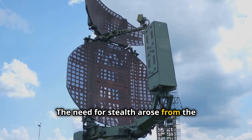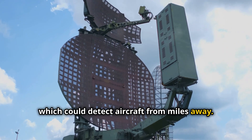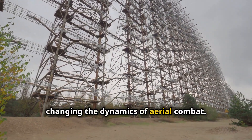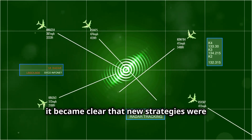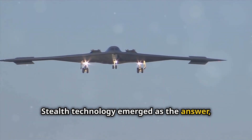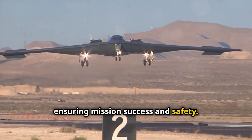The need for stealth arose from the increasing sophistication of radar systems, which could detect aircraft from miles away. During World War II, radar emerged as a powerful tool for detecting enemy aircraft, changing the dynamics of aerial combat. As radar technology advanced, it became clear that new strategies were needed to counter this ever-evolving threat. Stealth technology emerged as the answer, allowing aircraft to evade detection and maintain the element of surprise, ensuring mission success and safety.